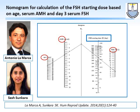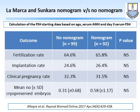Lamarca and Sunkara also proposed a nomogram: if we know the AMH, FSH on day 3, and the patient's age, we can determine the starting dose of FSH — approximately 150 IU/day. But does it work? The short answer is no. Allegra et al. compared 99 patients without the nomogram versus 92 with it, and found the clinical pregnancy rate, implantation rate, and fertilization rate were the same.